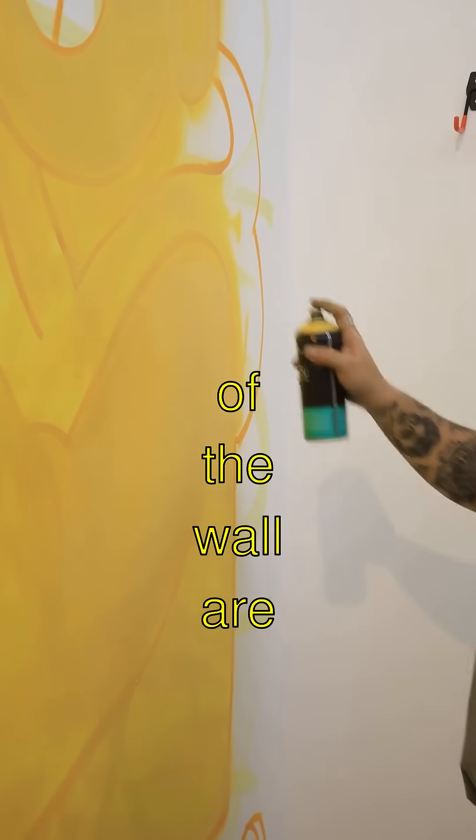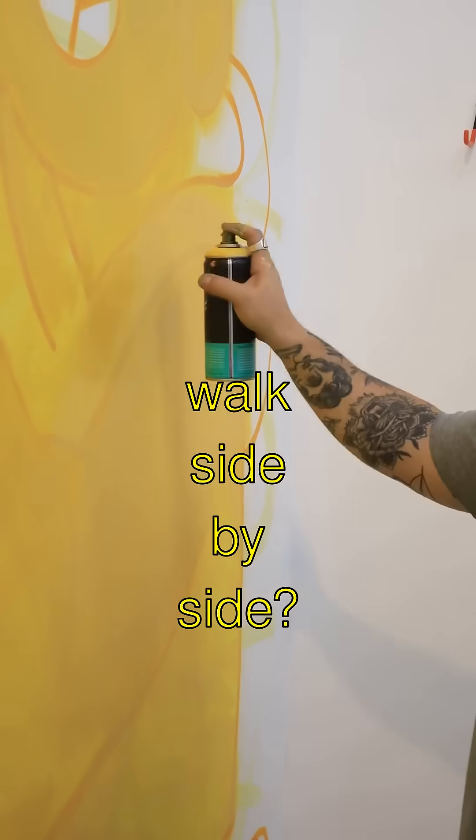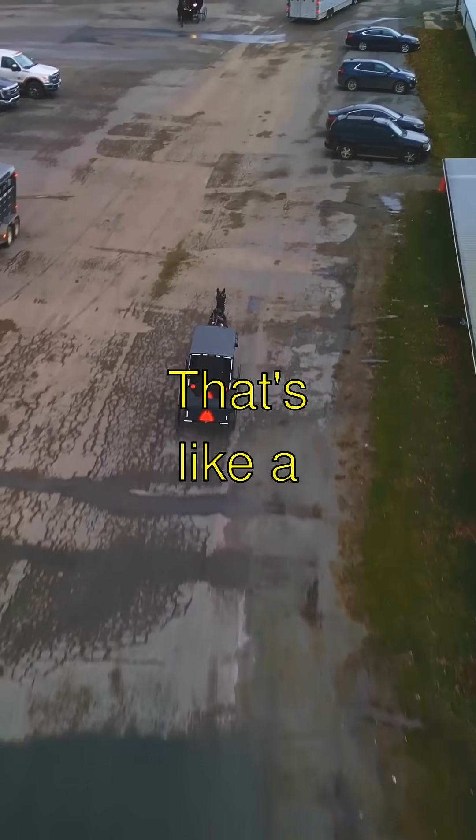Did you know some parts of the wall are wide enough for five horses to walk side-by-side? That's like a horse highway.